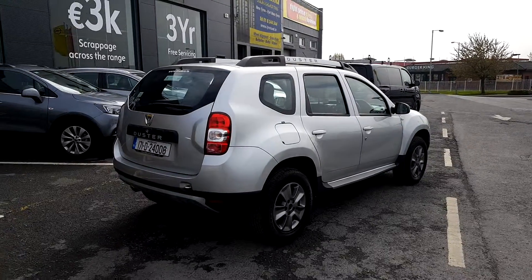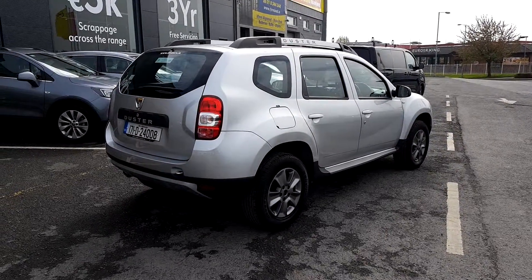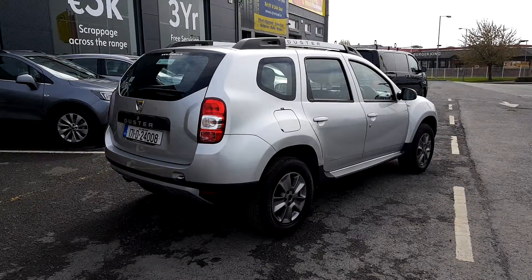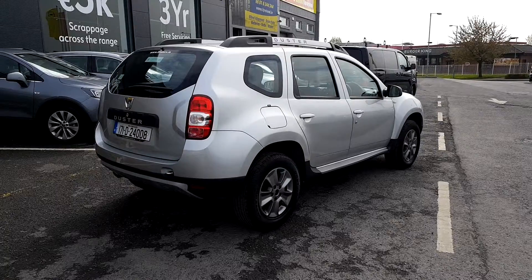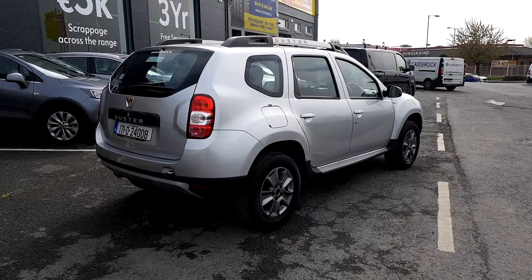So folks, there you have a look around the 2017 Dacia Duster. This car is on site today, so if you'd like to arrange a test drive you can drop in to us at Linders Finglas. You can also email me at patrickob.linders.ie. All trade-ins are welcome and finance is arranged on site.